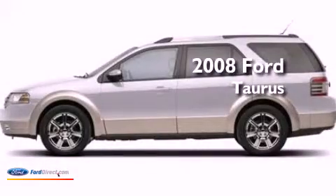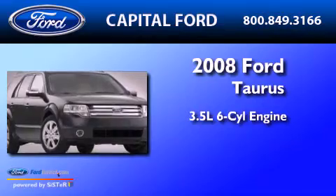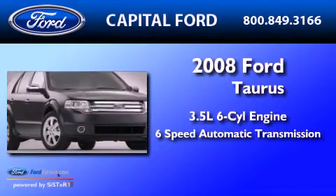This is a 2008 Ford Taurus. It has a 3.5-liter 6-cylinder engine and a 6-speed automatic transmission.